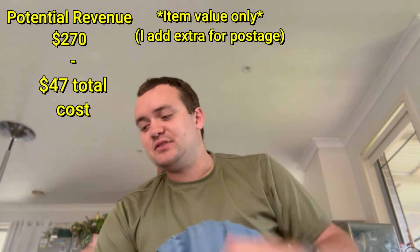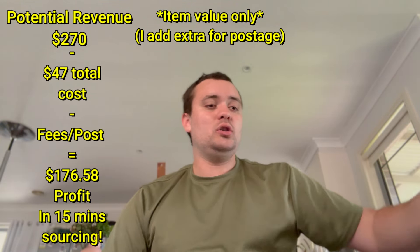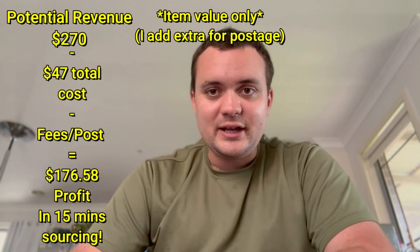So my total cost was around $70 or so — seven dollars a piece for the jeans plus eight dollars for the jumper. That's all from the op shops, done in about 10 minutes. The hard part is sourcing; the listing still has to happen but finding the stock quickly like this is the key skill.